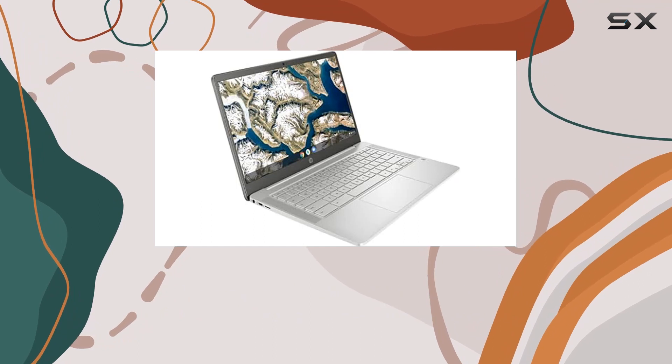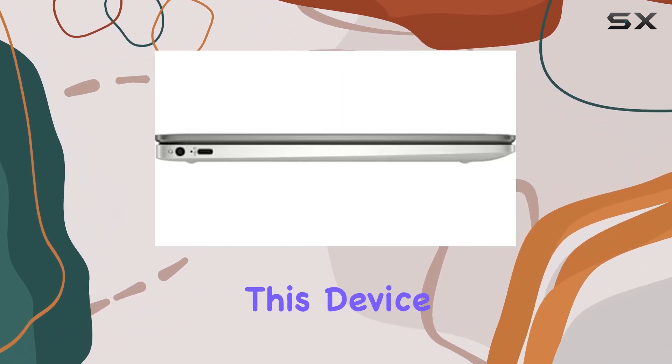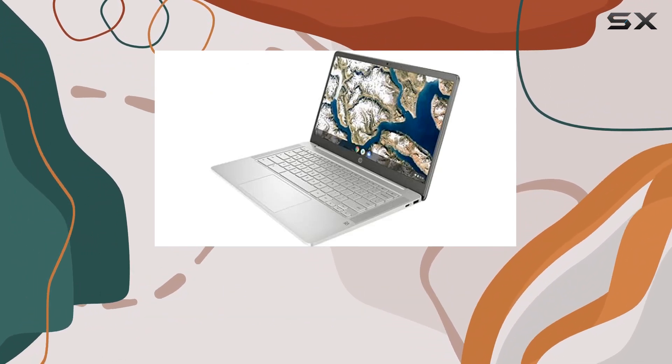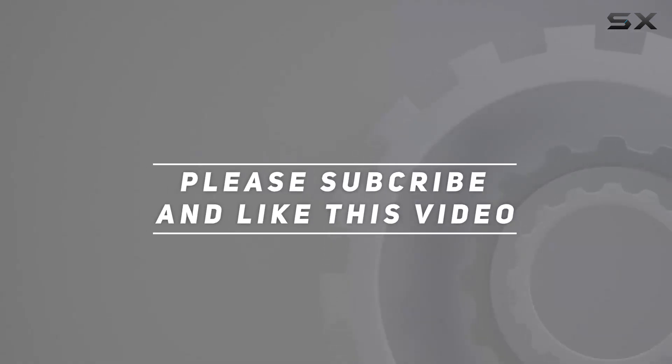In summary, the HP Chromebook 14a-na1043cl offers a compelling package for those seeking a reliable, affordable, and stylish Chromebook. Whether you're a student, professional, or casual user, this device ticks all the boxes for a satisfying computing experience. Check out the video description for an updated price, and thank you for watching.